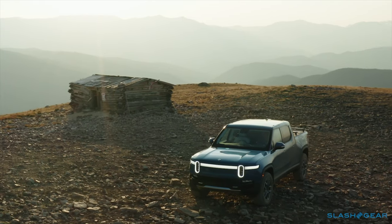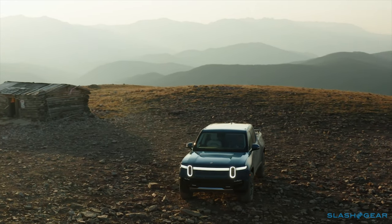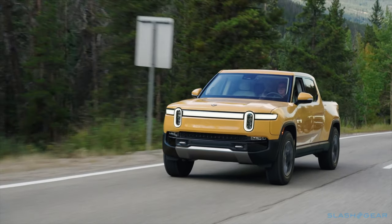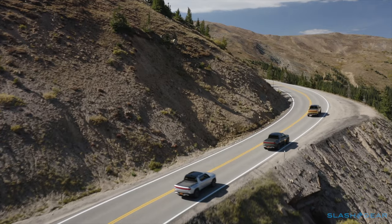In fact, all you can really critique is Rivian's timeliness. Originally it planned to deliver its pickup in late 2020. Nonetheless, it feels like the final EV has been worth the wait.